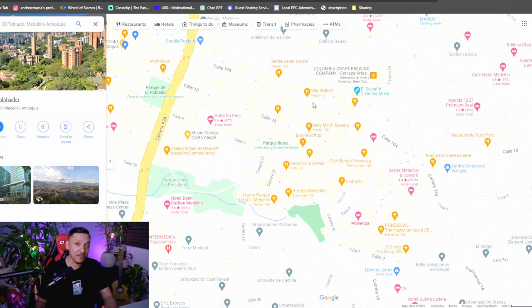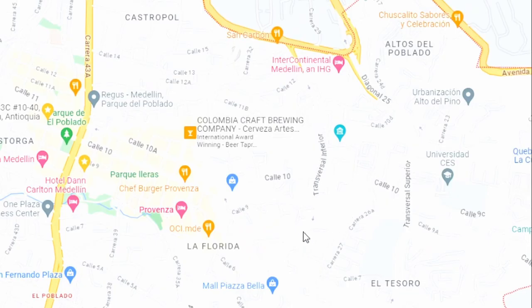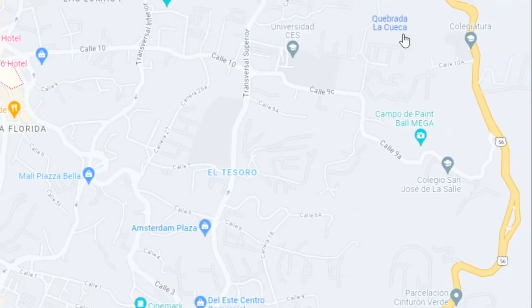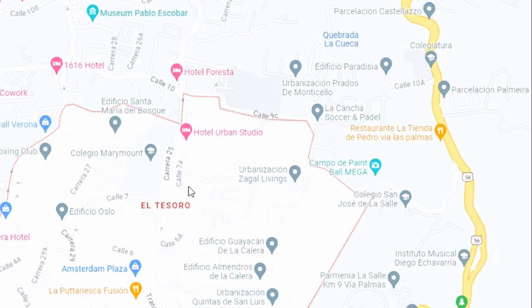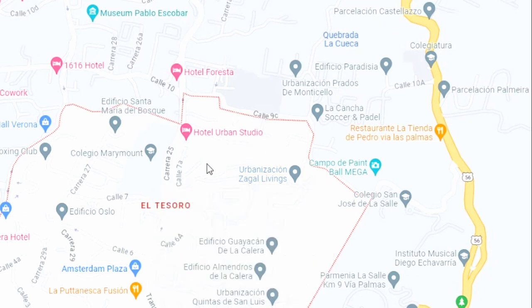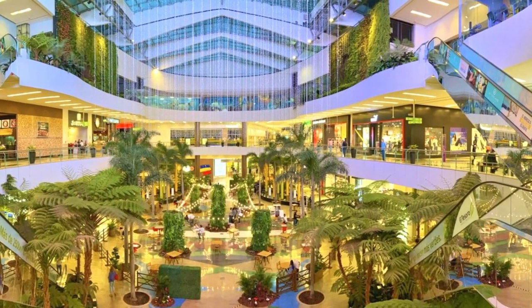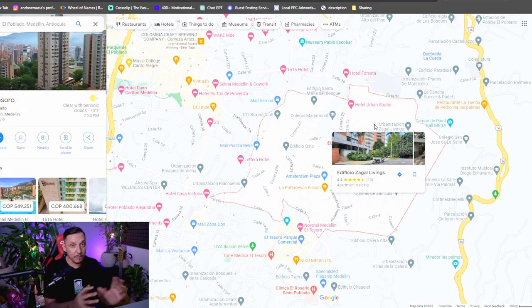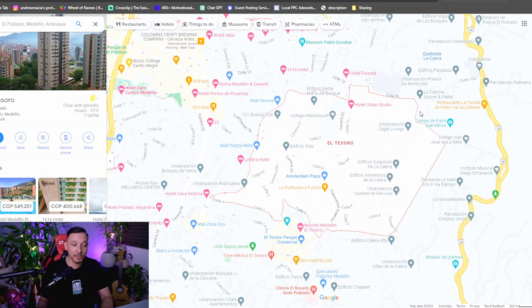I wouldn't want to live in the touristy area because there's a lot of traffic and noise pollution. If you want to be near there, it's okay to live in one of the surrounding areas like El Tesoro up here. El Tesoro is great because there is a big mall called Centro Comercial El Tesoro that has a really great layout — a great movie theater, rides for kids, and high-end shops. Remember, El Poblado is the Beverly Hills of Medellin, so it's going to be the most expensive but also have the nicest things.